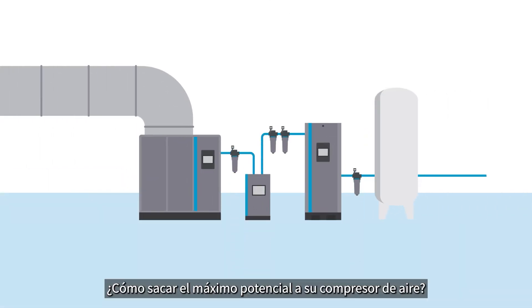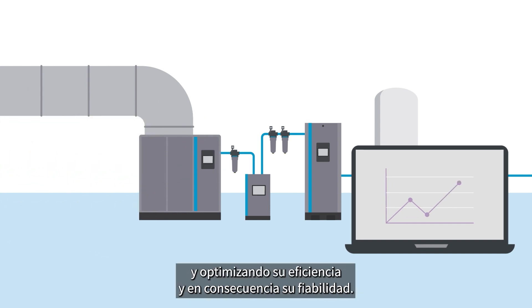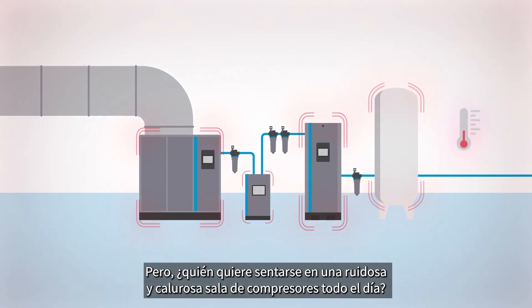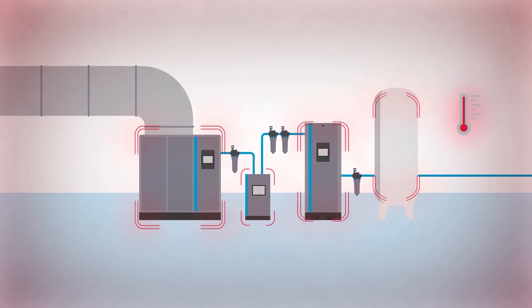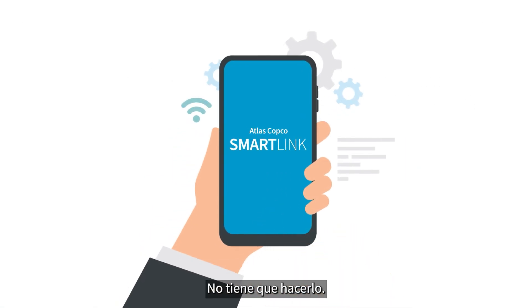How do you get the most out of your compressed air equipment? By constantly monitoring its performance and by optimizing its efficiency and reliability accordingly. But who wants to sit in a hot and noisy compressor room all day? Thanks to Atlas Copco's innovative SmartLink remote monitoring, you don't have to.